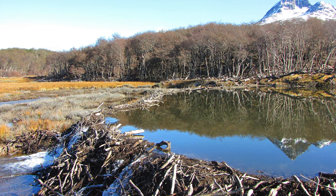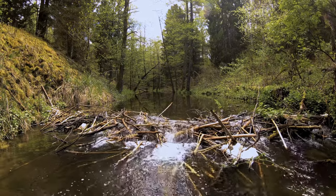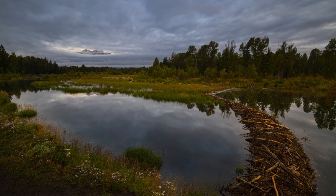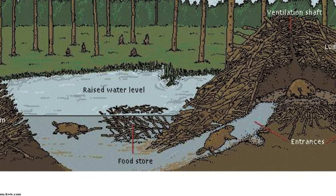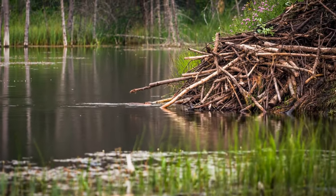These industrious creatures don't stop at a small dam. They gradually enlarge their creation with sticks, branches, and mud. The finished product is a true marvel of nature's engineering. A beaver lodge is an architectural wonder built for shelter and protection. The entrance, always underwater, keeps predators at bay.